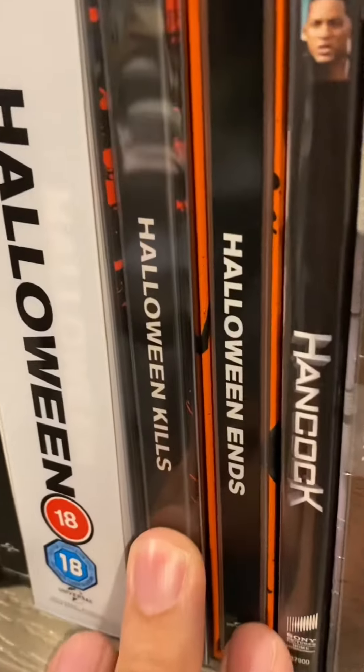It's been a year since I've posted that video, and I have two more steelbooks to show you. Let's look at them.